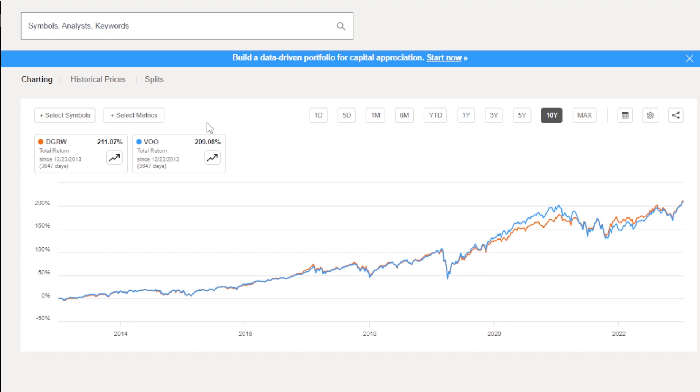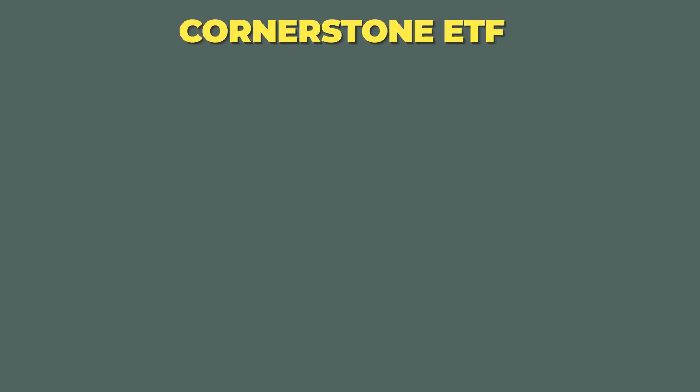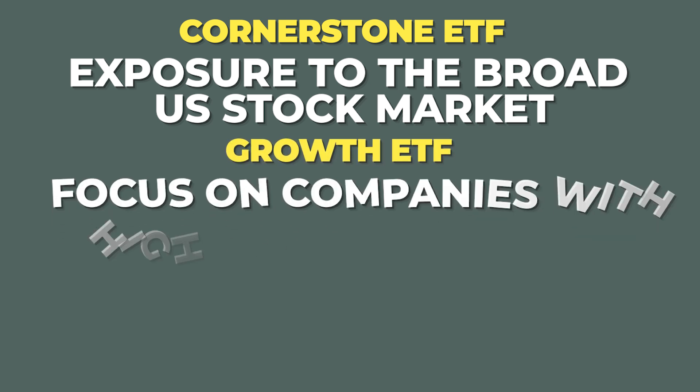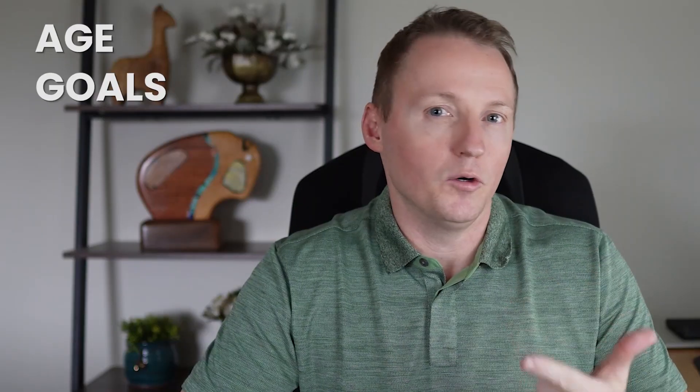So a very solid performer. As I alluded to earlier, it's more of a cornerstone holding than it is a dividend specialist or a growth specialist. I think a well-built modern three-fund portfolio should consist of three types of ETFs: a cornerstone ETF to provide exposure to the broad US stock market, a growth ETF that focuses on companies with high growth potential, and a dividend ETF that replaces the traditional portfolio's bond holdings. The amount of each category someone should hold will depend on your age, goals, risk tolerance, and current work situation.